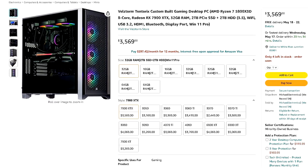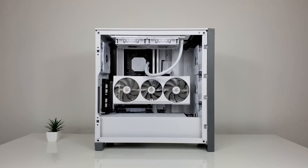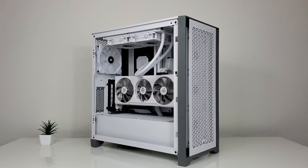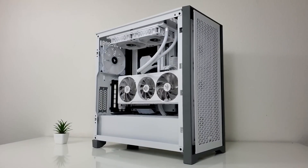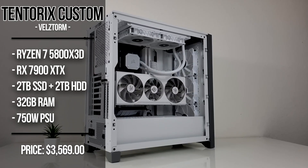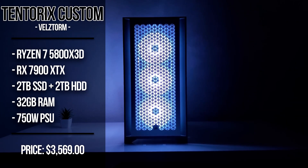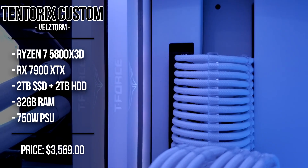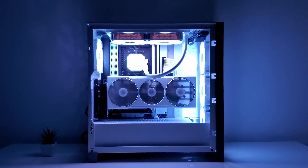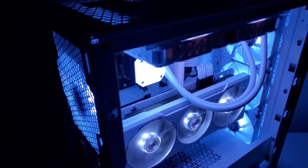With the next one, we have the Bellstorm custom built $3,500 gaming system. This is really expensive and it's more of a gaming PC than a content creation system, so if you're looking for content creation I wouldn't buy this. However, for gaming, this is a better system than the last one because you get the AMD Ryzen 7 5800X3D alongside the RX 7900XTX, which is slightly better than the RTX 4080 for 4K. Just keep in mind you're spending $500 more than the last one, so if you want to keep your price under $3,000, trust me, the last one is going to be way more than enough.